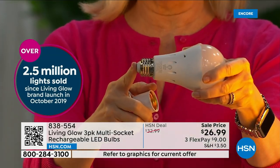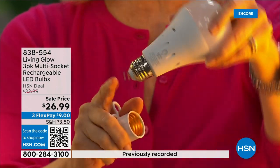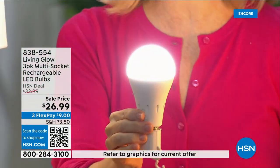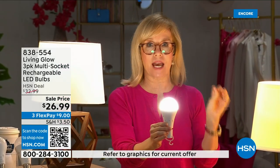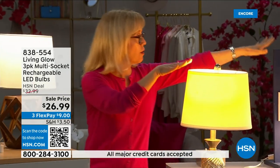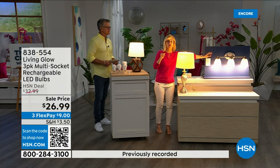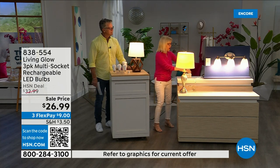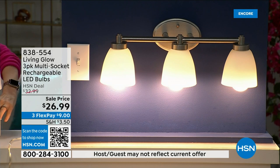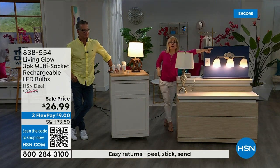It fits a standard socket — a regular LED bulb — but what makes it different is the battery inside. It now also fits a multi-socket fixture. They're cool to the touch. The key is to use them every single day so that when you lose power that battery inside will kick on. Here's the demo: a regular bulb over here, a Living Glow over here in a multi-socket fixture. Power goes out — one, two, three — your regular bulb goes off, the Living Glow comes on.